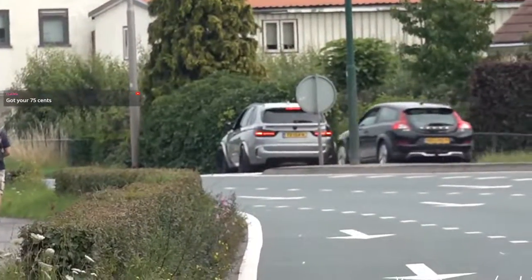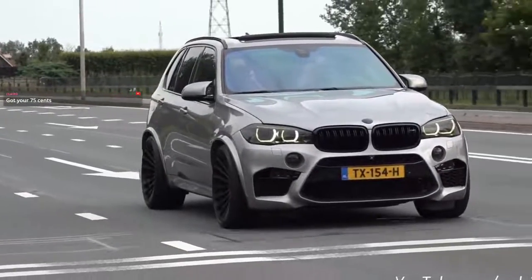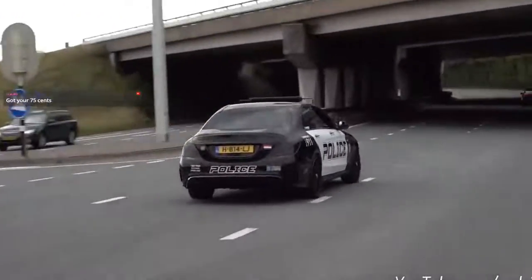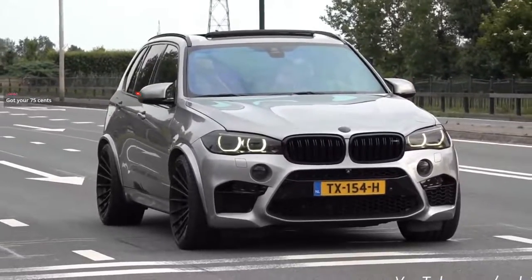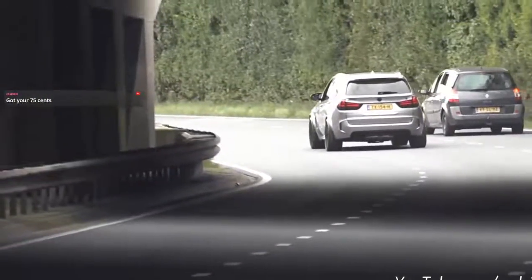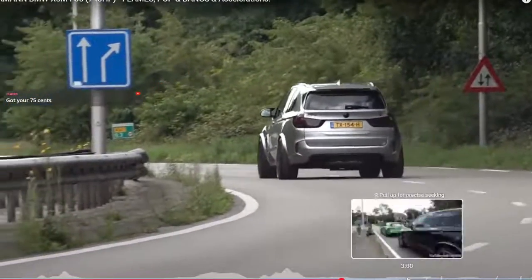The S63 is the engine — twin turbo V8, 4.4 liter. If you're just rolling in, let me know what you think about the F85 X5M. I think they're one of the best looking X5Ms. The design is so clean on these. We've got so many other cars in these videos.